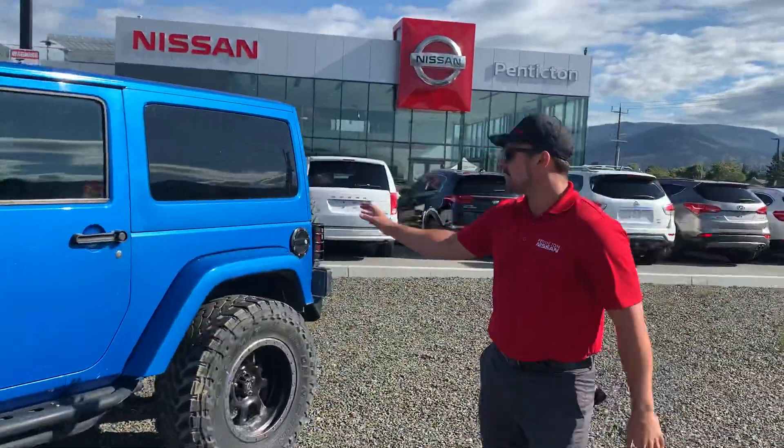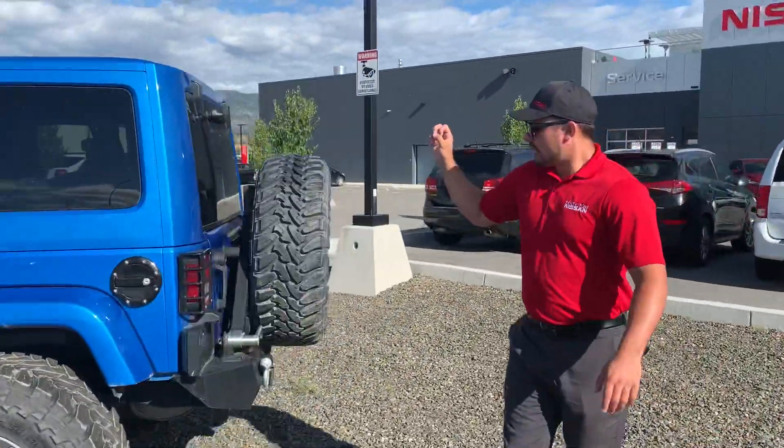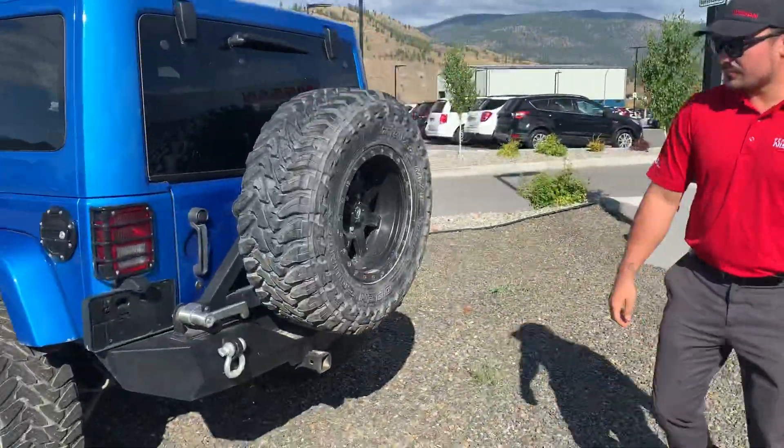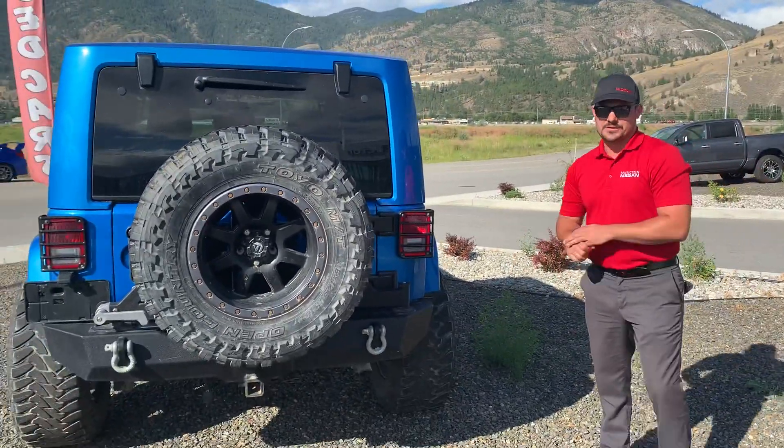The hard top can completely come off. It comes with the original rims as well, and it comes with an aftermarket rear push bumper, so if you're going to be doing any off-roading this is a great fit for yourself.